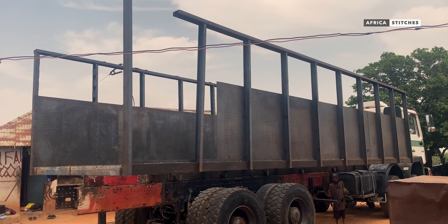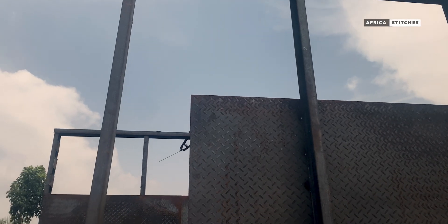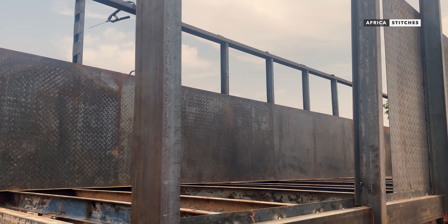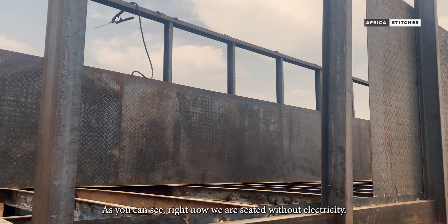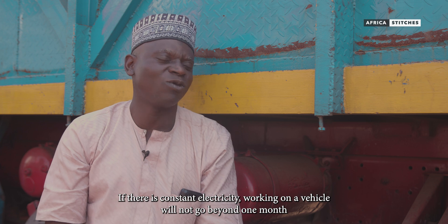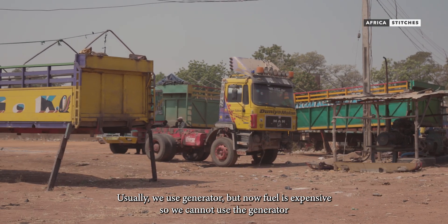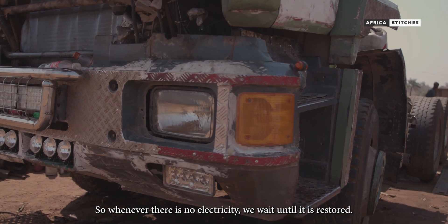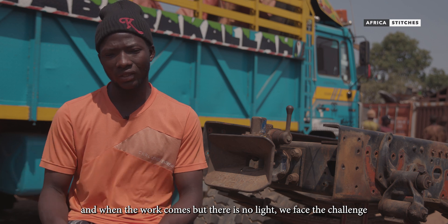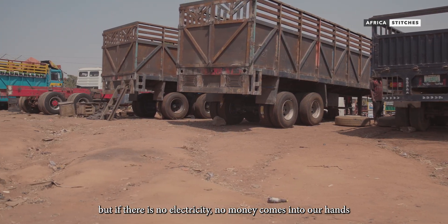While most of the process goes on, welding and fabrication cannot proceed without electricity. At the point of recording this documentary, there was no electricity, bringing the production to a halt for long hours and sometimes for many days, affecting the production in many ways. When work comes, there is no light — we face that challenge. Because if you work, you get something to eat. If there is no light, there's no money coming to our hands.